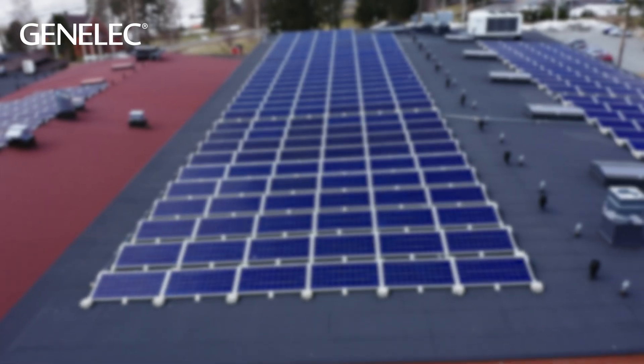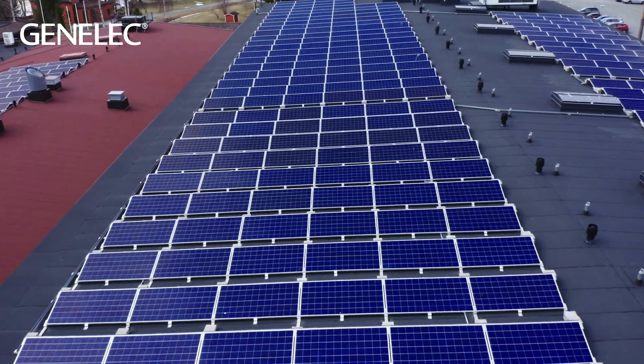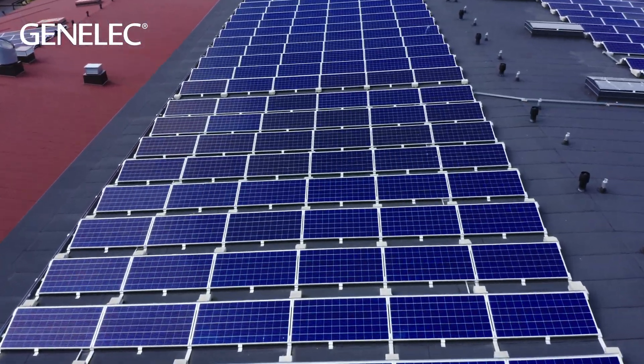Carbon emissions are reduced during the manufacturing stage with a careful choice of our source of electricity. The factory roof is covered with solar panels that produce 10 to 15 percent of our power needs.